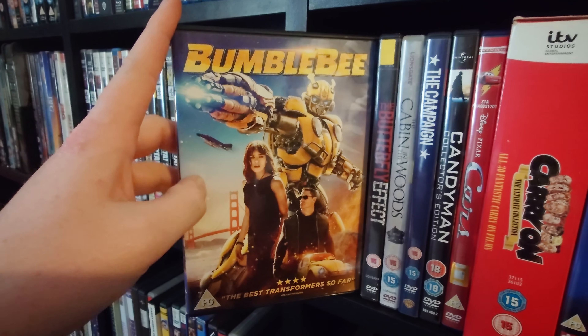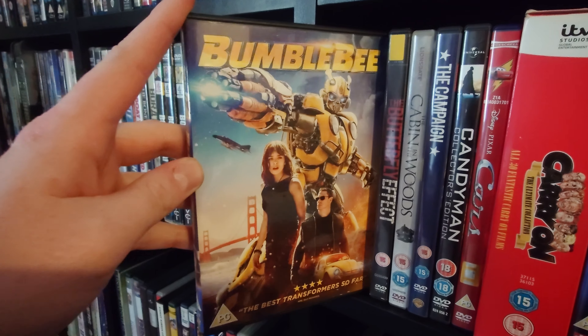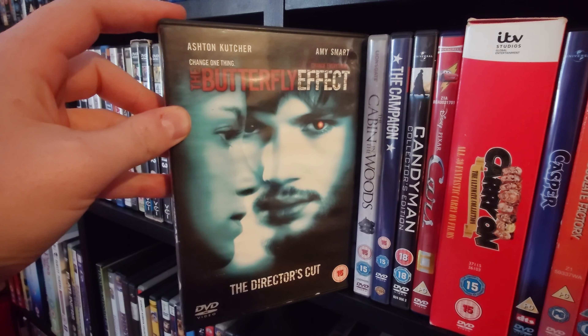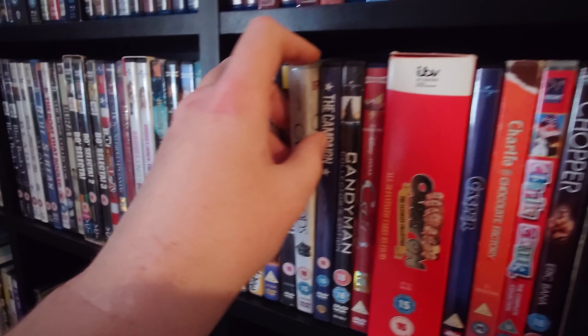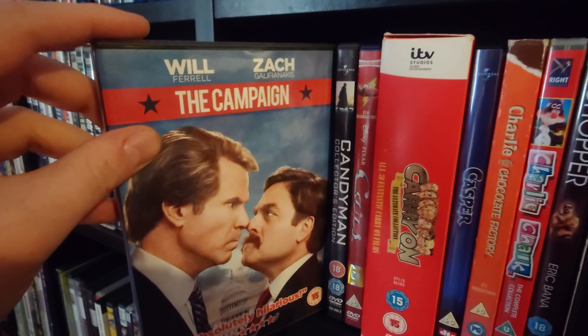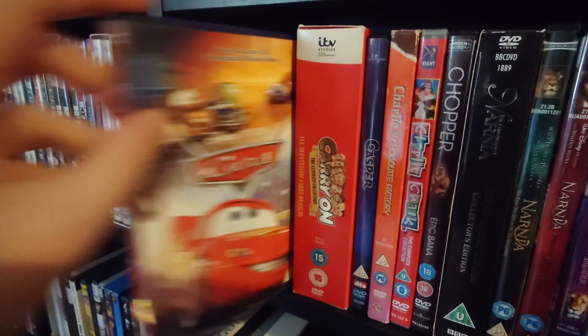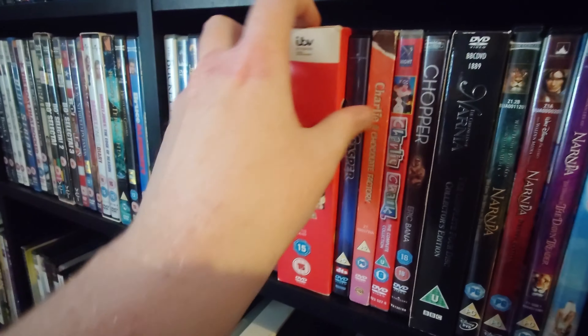The Brothers Grimm. Bruce Almighty. Bruno. Bucket List. Bulletproof Monk — absolutely love that film. Bumblebee — I thought this was a pretty cool spin-off from the Transformers films. Butterfly Effect. Cabin in the Woods. Candyman. Cars. Then we have all 30 of the Carry On films.